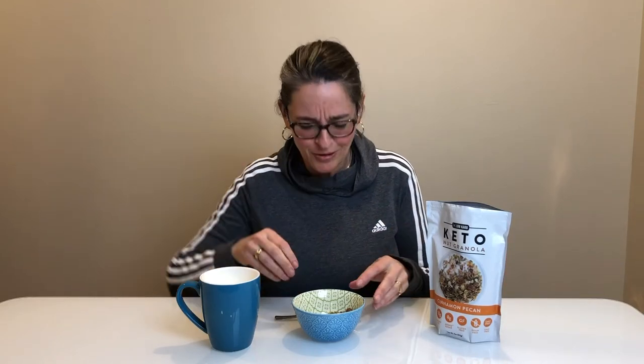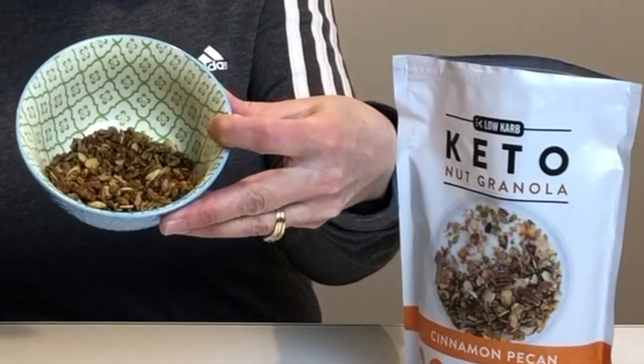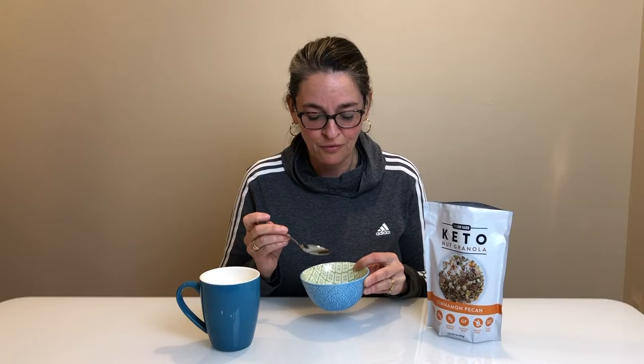I'm not measuring it because I'm just going to do a taste test — who am I kidding, I'm going to eat the rest of it when I'm done. I love the mixture. It smells wonderful, I can smell the cinnamon. Love the crunch — I always say I'm a texture person, so the crunch is phenomenal. I almost don't feel like I want to put milk in it, I could eat it just like this.